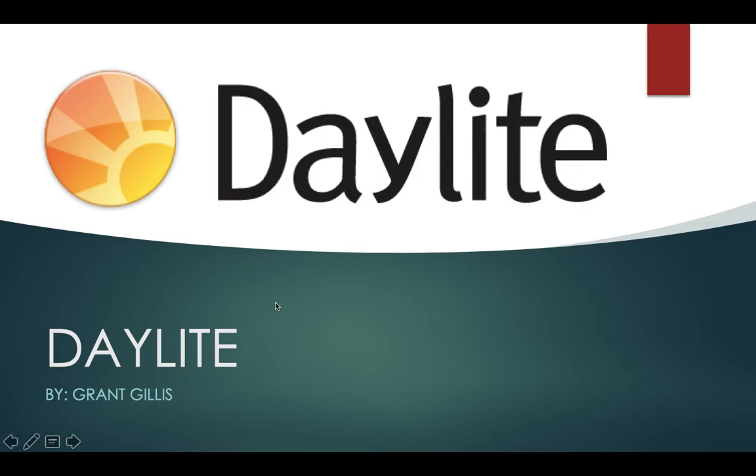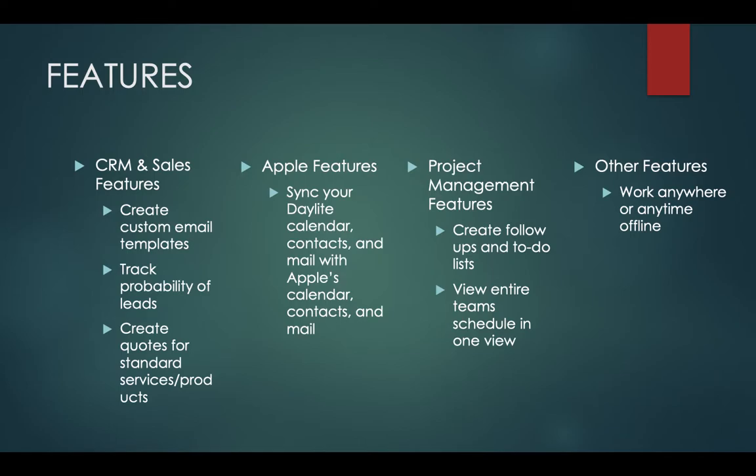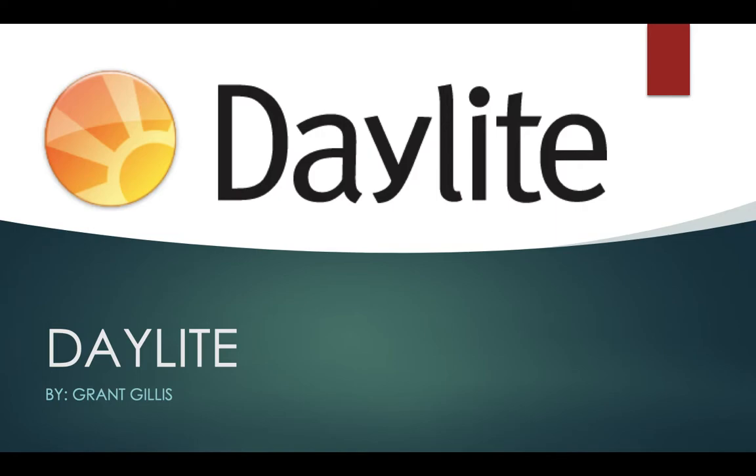We have needed to adjust in areas we may not have needed to before within these past months. Most people have needed to learn or use technology more than they have in the past. This has been increasingly popular, and an online company that I believe is very important right now is Daylight.